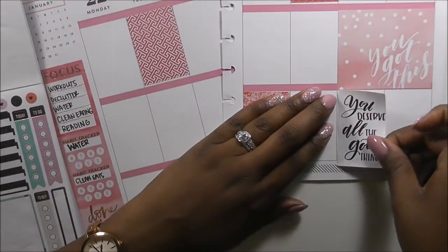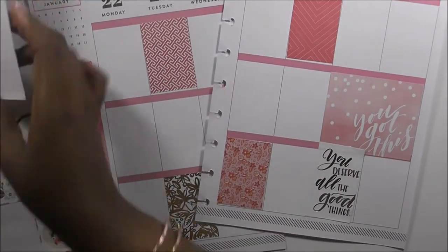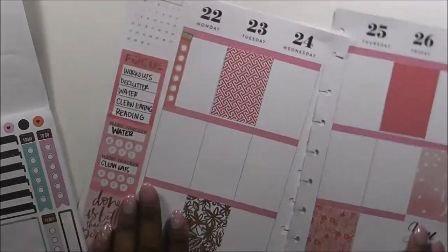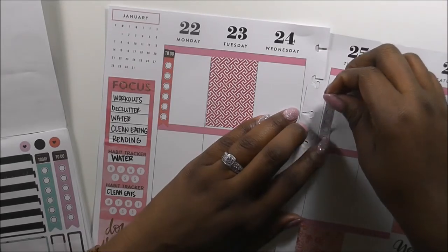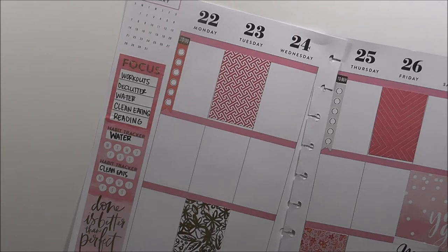I also picked up a 'you deserve all the good things' sticker because it has that gorgeous gold foil. This week is really about motivation — it's coming up on the end of the first month of the year and this is our last plan in January, so I wanted to make sure I put out some motivational things.